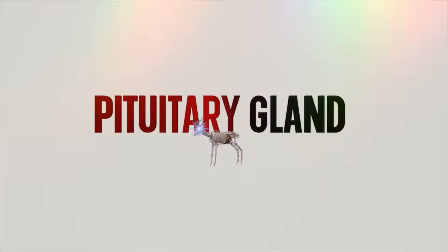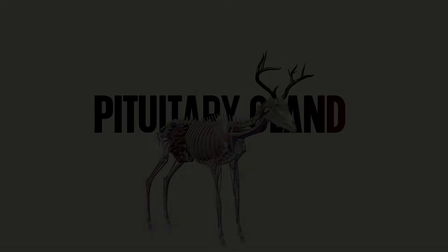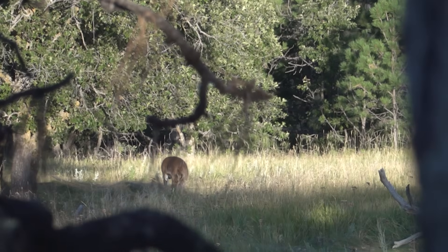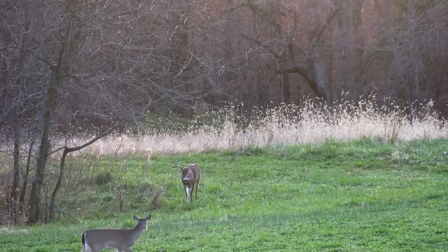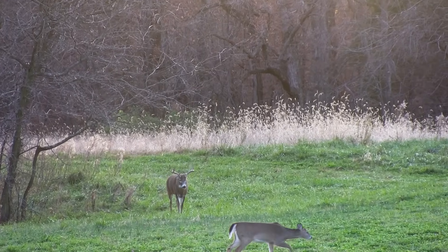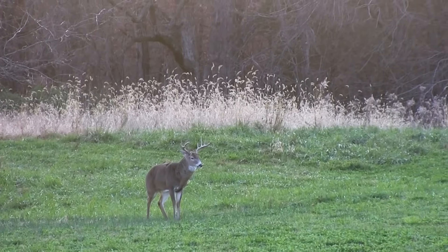The pituitary gland comes into play now. As the days start growing gradually shorter, the pituitary gland shuts off — and that's what happens with antler growth. It starts to calcify, and once that growth shuts off, those antlers are going to harden. Another interesting thing is stored melatonin starts surging to that pituitary gland, allowing the buck to start seeing those behavioral changes that not only help him survive, but help him with the procreation of the species.